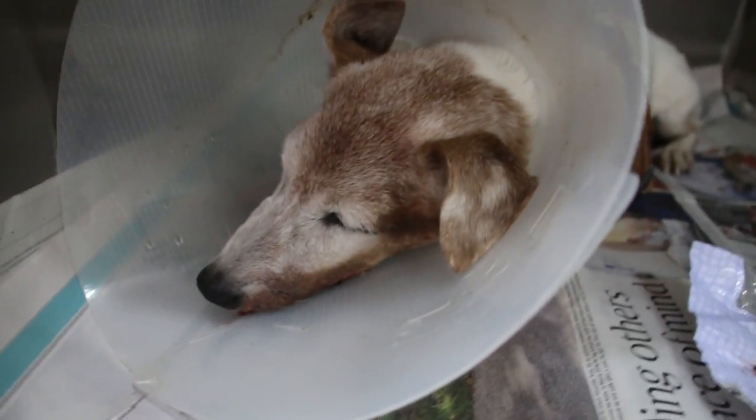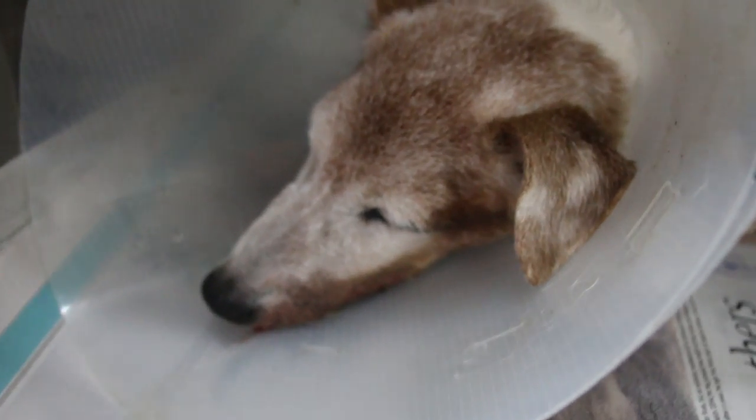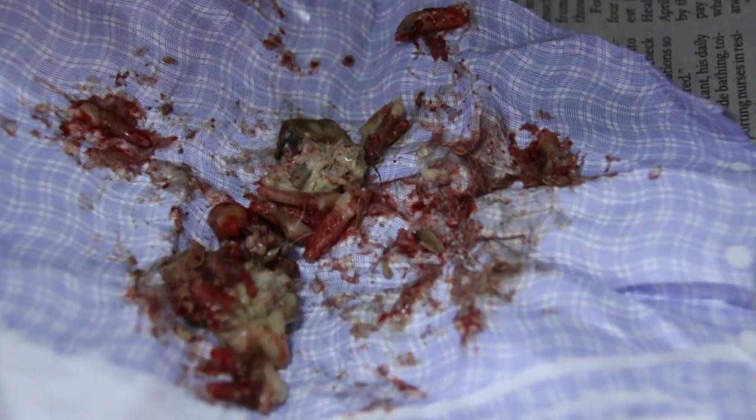Today is December 27, 2017. This 15-year-old Jack Russell has about 15 rotten teeth extracted.